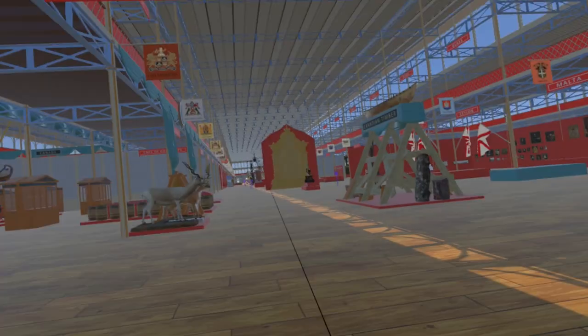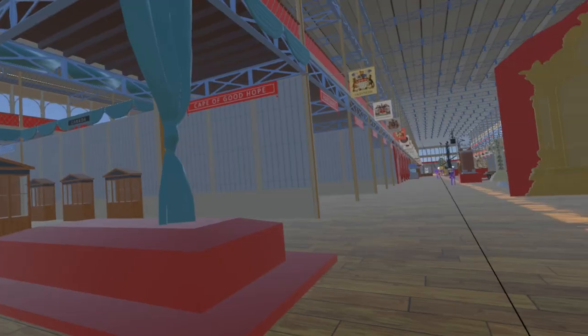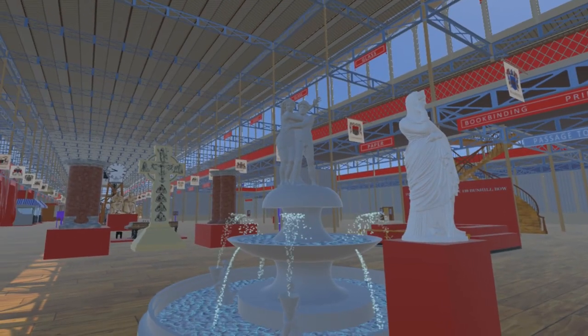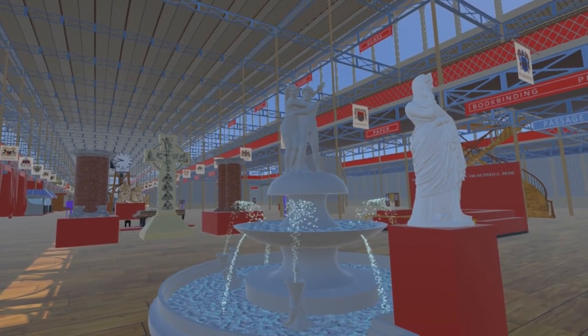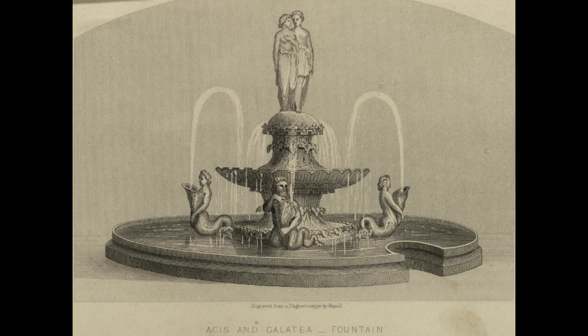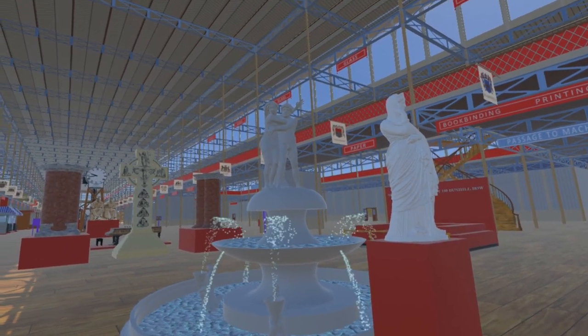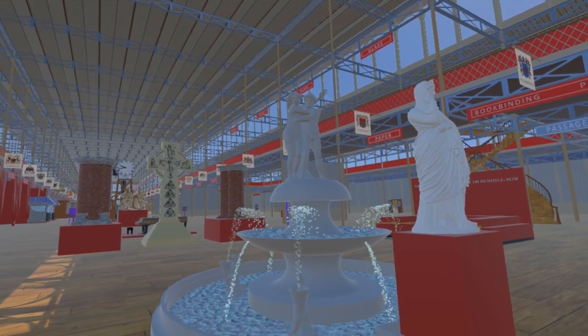Moving along the nave and passing the Canadian court, we come to this fountain by sculptor and architect John Thomas. Unfortunately most of this fountain is now lost. The couple originally in the centre represented the mythological figures of Acis and Galatea. The couple substituted in this model is River Gods by Francesco Camigliani, now at the Museo Nazionale del Bargello.